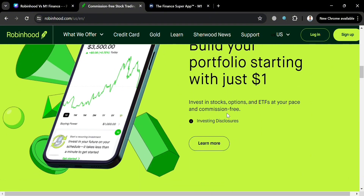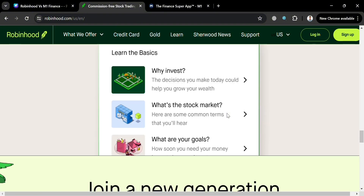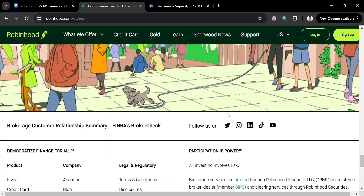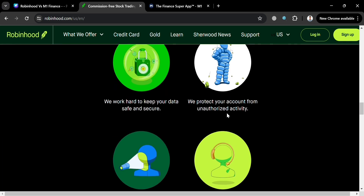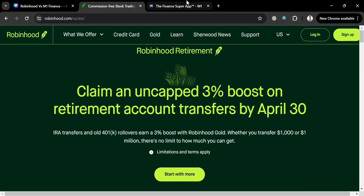If you don't know what Robinhood is, it is a popular commission-free trading app that allows users to buy and sell stocks, ETFs, options, and cryptocurrencies without paying traditional brokerage fees. It has gained significant traction for its user-friendly interface, accessibility to beginner investors, and its mission to democratize finance by making investing more accessible to everyone.